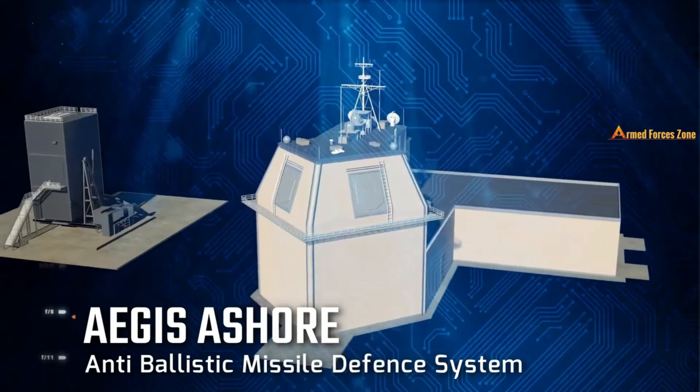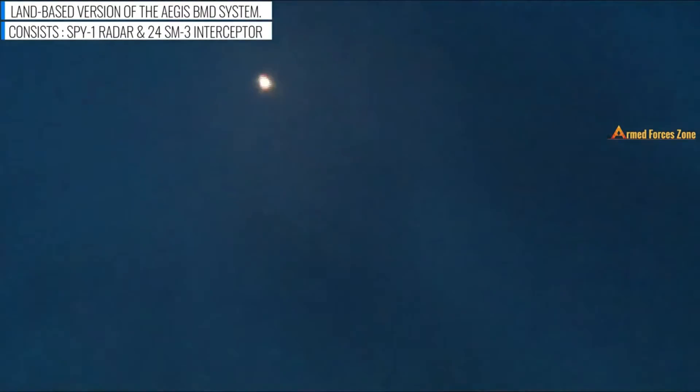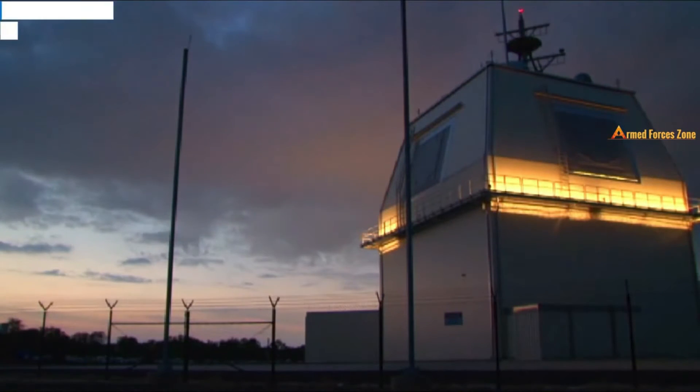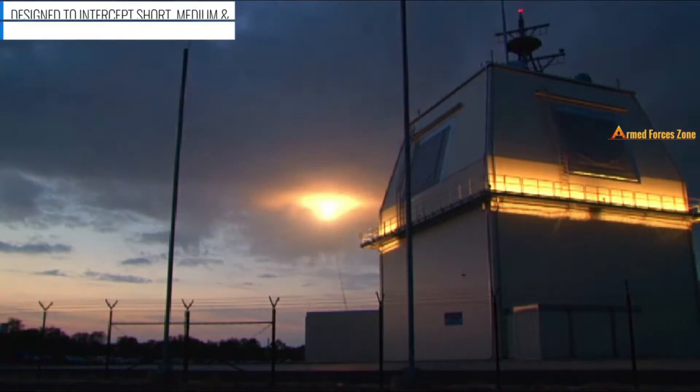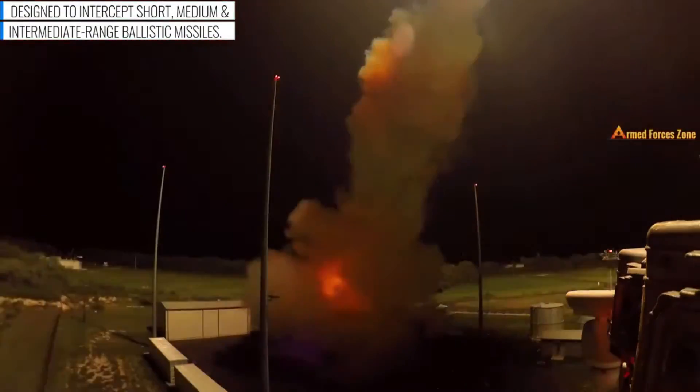Aegis Ashore is the land-based variant of the Aegis ballistic missile defense system. It is intended to serve as a mid-course defense against medium and intermediate-range ballistic missiles. The system incorporates land-based versions of the various components used on Aegis ships, including the deckhouse, S-51 radar, the Mk-41 vertical launch system, and SM-3 interceptors. Each site holds a total of 24 interceptors in three Mk-41 cubes.